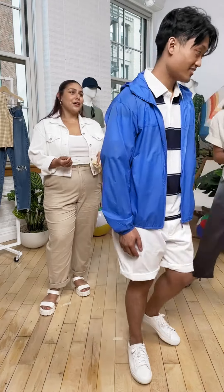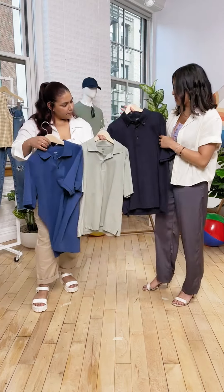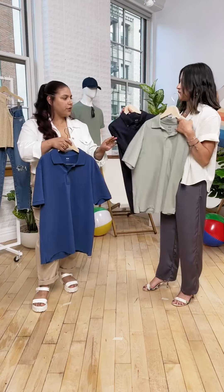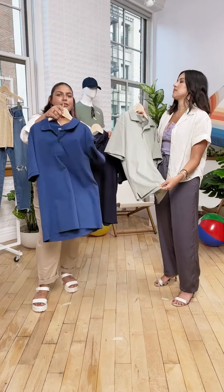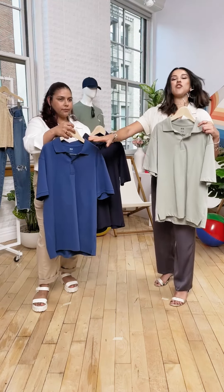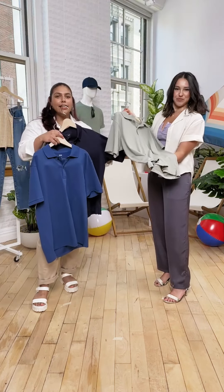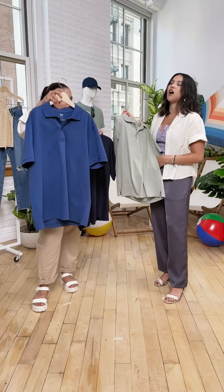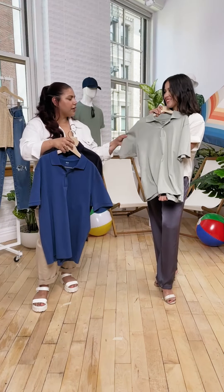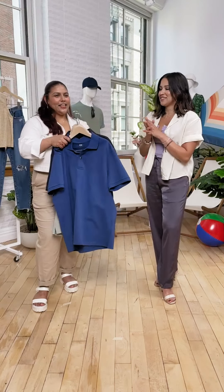We have other color options for polo tops to show you. First, the AirISM polo — moisture-wicking. Then the dry piqué polo, which has a slightly thicker, textured fabric. The main difference is the AirISM is softer and solid, while the dry PK has texture — great for men who love to golf. It's moisture-wicking, light, and smooth. The dry PK polo is also great for the office. This sage green color is very popular this summer.